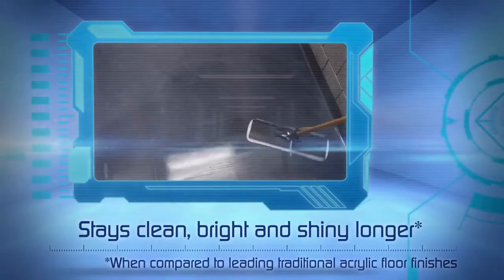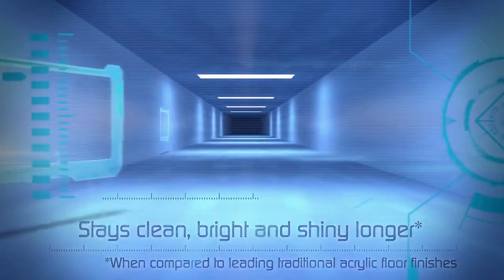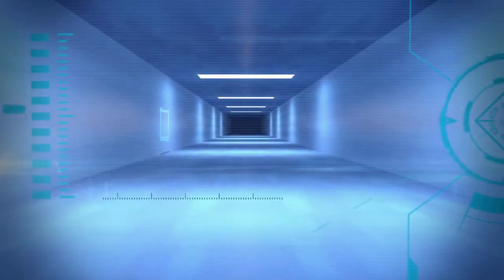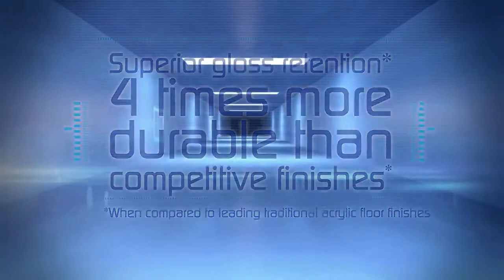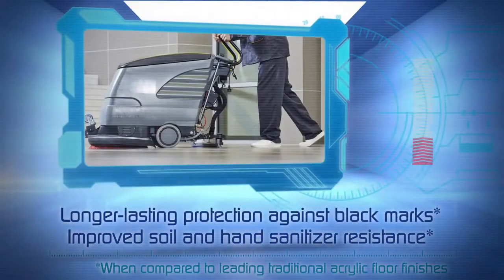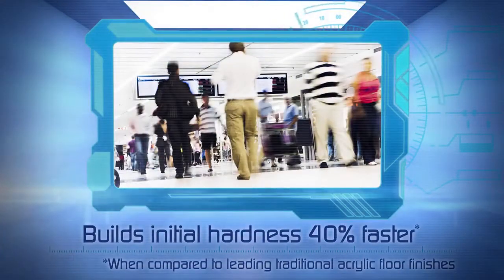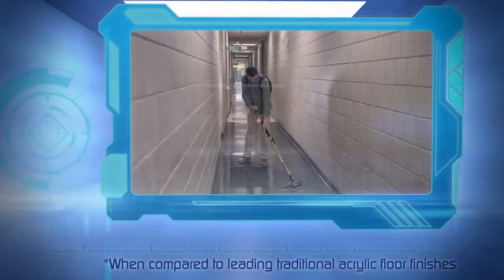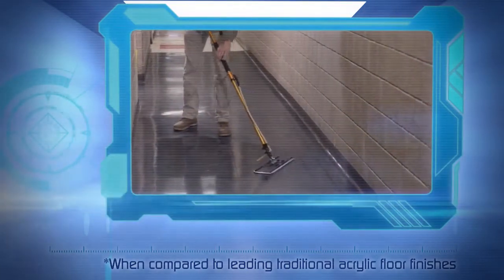When compared to leading traditional acrylic floor finishes that often require four or more coats, Scotchgard Resilient Floor Protector requires only two coats when used as a protector, and can help provide superior gloss retention, greater durability, longer-lasting protection against black marks, improved soil and hand sanitizer resistance, and reduced risk of early damage thanks to faster hardness development. When used as a protector, it also helps reduce the need for floor stripping, helping lower exposure to harsh chemicals while improving productivity and reducing operating costs.